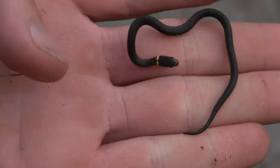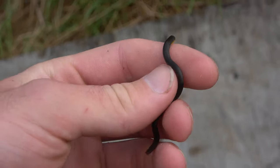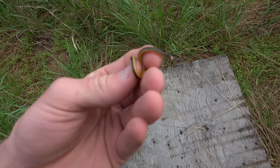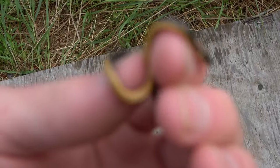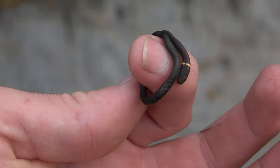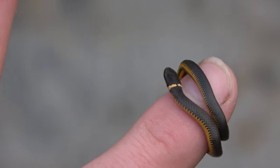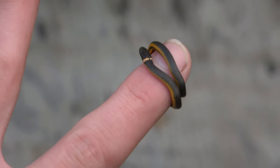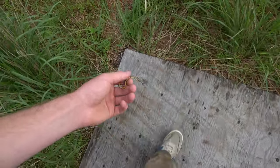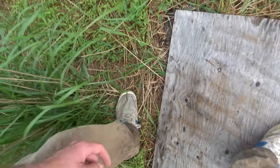Teeny, teeny ring neck. Whoa — spasm. Look at that. Wee little lad. That's very cute. Look at that — it's perched right on the tip of my finger. Sheesh. Alright, we're going to put this guy back. Teeny, teeny, teeny little guy.